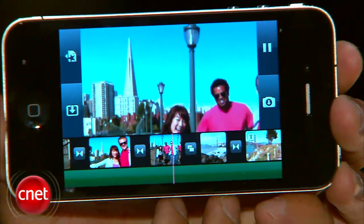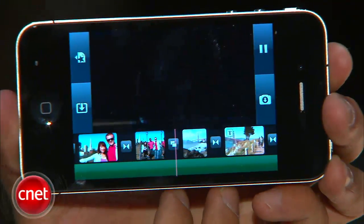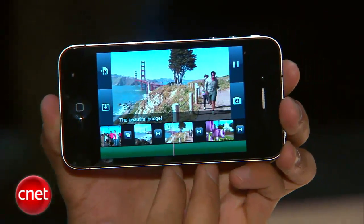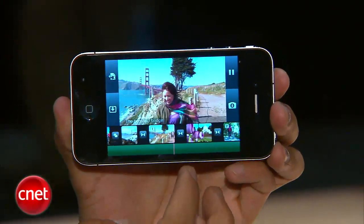One thing you really didn't expect to see, and it wasn't on this iPhone, is 4G compatibility. This is still a 3G phone that will be operating on AT&T's network. And for all you AT&T current iPhone users, if your contract expires in 2010, you have the ability to upgrade to this phone without paying any early termination fees.